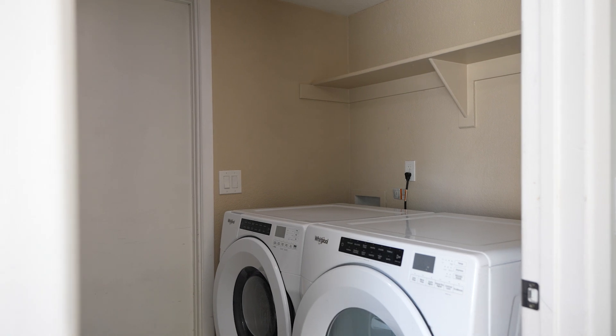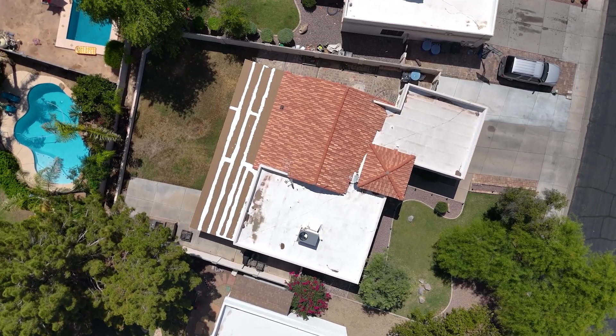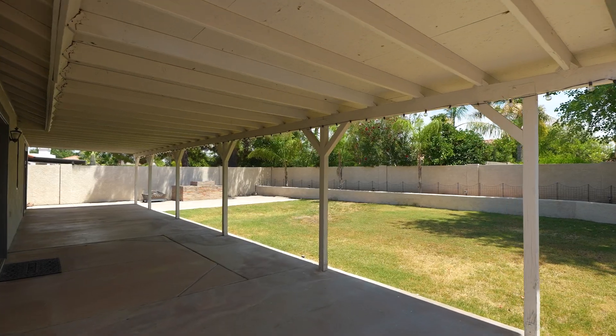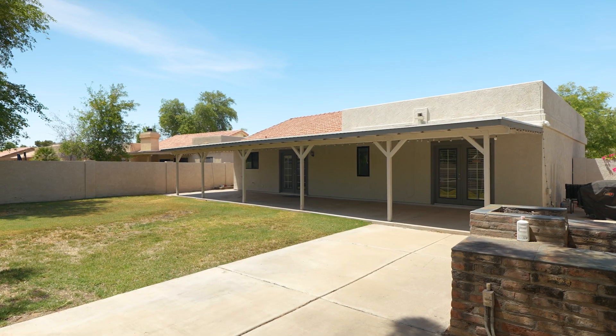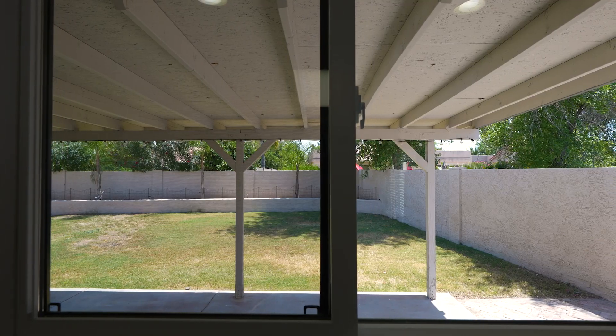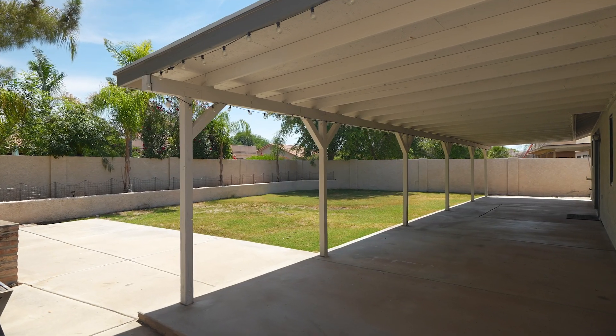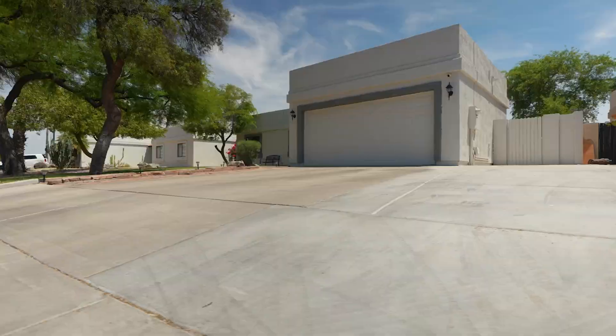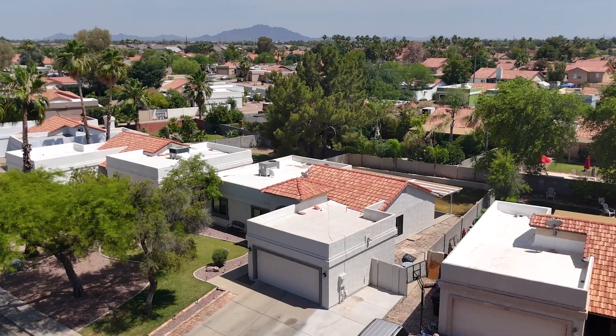It features an oversized lot where you can enjoy Arizona's beautiful weather on your extended covered patio, perfect for outdoor dining, relaxing, and entertaining. Every window in the home has been upgraded to high-quality Pella windows, ensuring energy efficiency and a home filled with natural light.